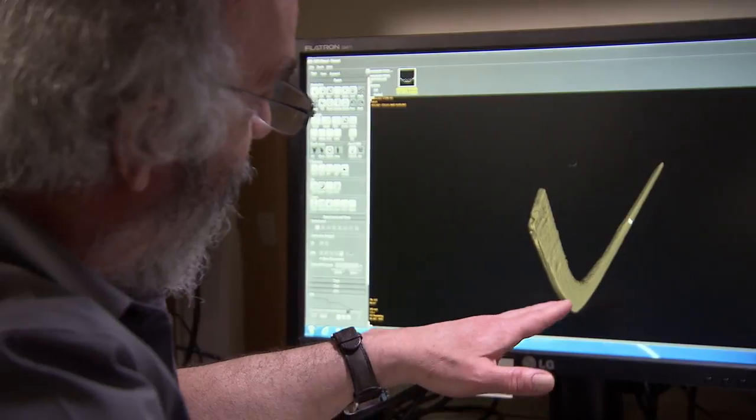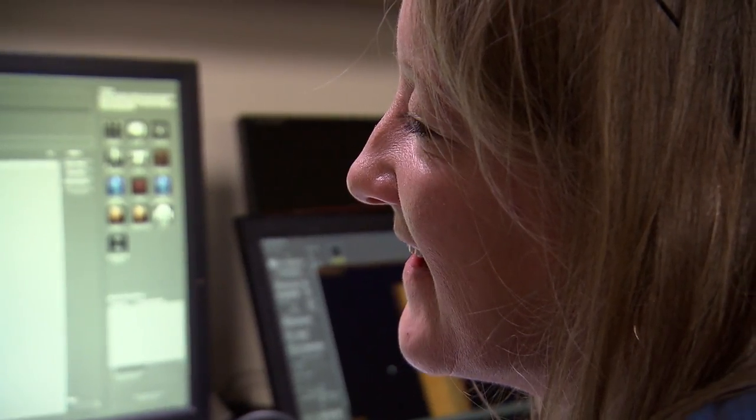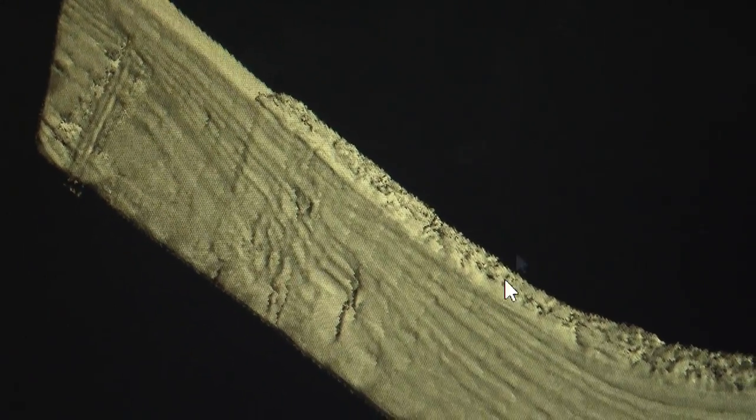Next we went back to the three-dimensional model to really have a good look at tool marks across the blade. We also noticed what looked like impact on the blade itself, which may have been from hitting a puck. We were like, see the indentation — because maybe we'll get some sort of idea, when we analyze the morphology of the indentations, of what they were actually hitting with the stick.